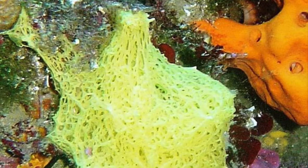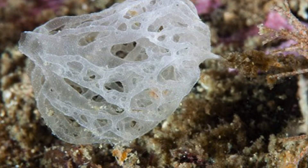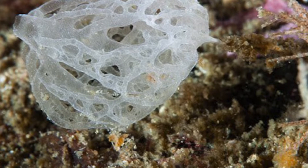Today we are going to be talking about the first class of Porifera under the phylum. The first class is going to be Calcarea, otherwise known as the calcareous sponges.